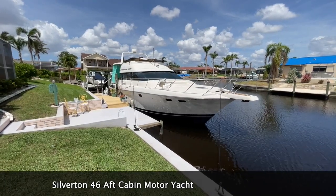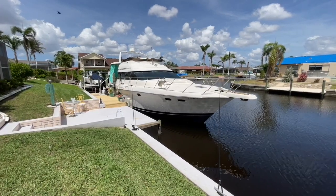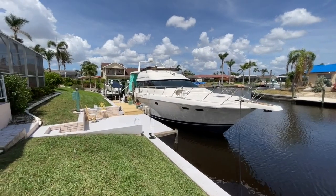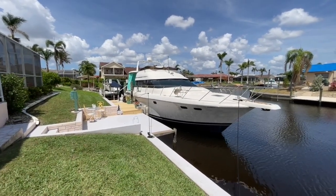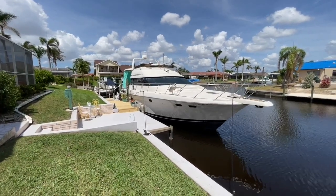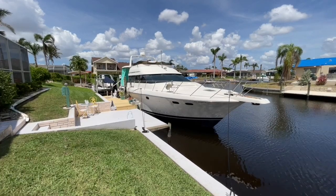I do want to point out that this boat did go through a hurricane and she did lose some things like her canvas up top and her isinglass, so she's taken a little bit of damage on the outside. But she came through it pretty darn well considering the size and power of that storm.